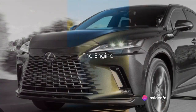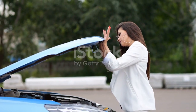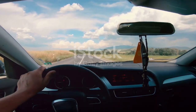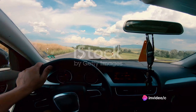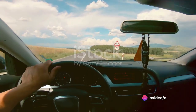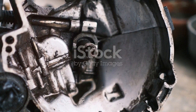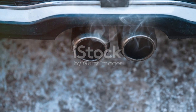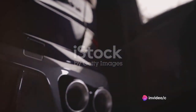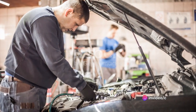What powers this beast? The heart of the Lexus RX is a 3.5-liter V6 engine. This powerhouse pumps out 295 horsepower, giving you the strength and acceleration you need to conquer the road. The engine is designed with dual variable valve timing with intelligence, a technology that allows the engine to breathe easier, improving fuel efficiency and reducing emissions.